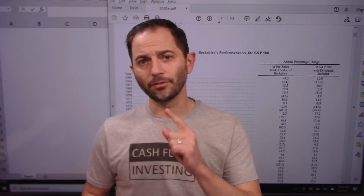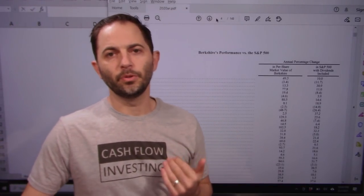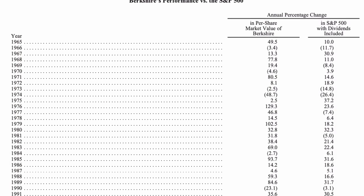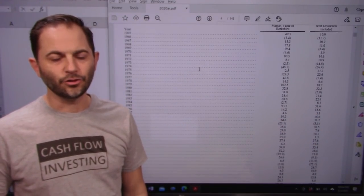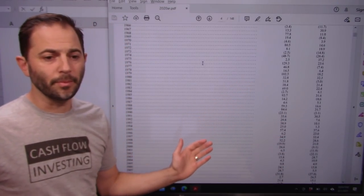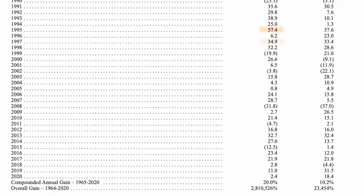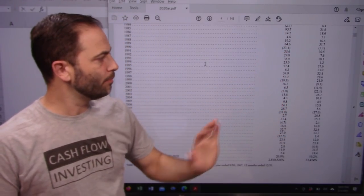The very first thing I look at is his long-term economic return. Buffett always puts forth his returns: per-share market value of Berkshire Hathaway versus the S&P 500 with dividends included. This is a tremendous history of his performance over time — essentially one full page. Some of these numbers are amazing: 57% return in one year, preceded by 35, 29, 28, 25% returns. It was a monster, and he did this very early in his career.